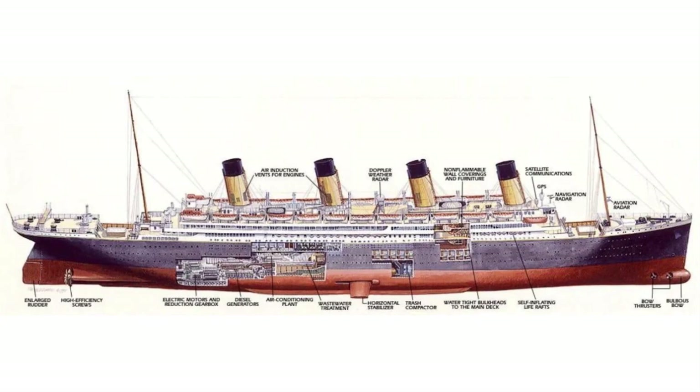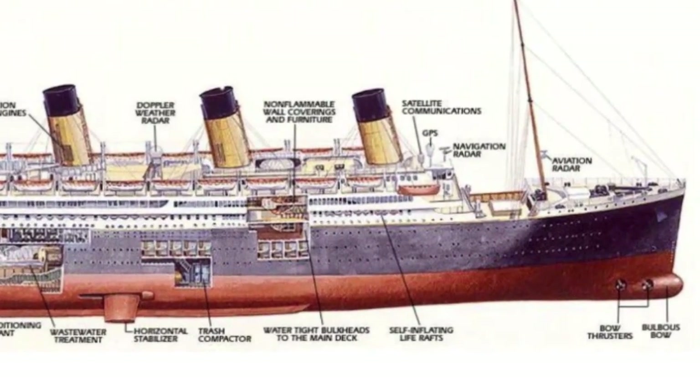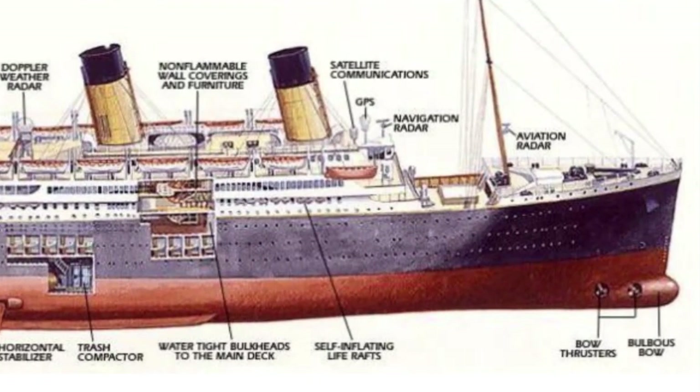This rendering is not Titanic II. It is a replica Titanic concept known as the South African Titanic of 1998. It never came to fruition. However, you can see that this concept does have a small bulbous bow.